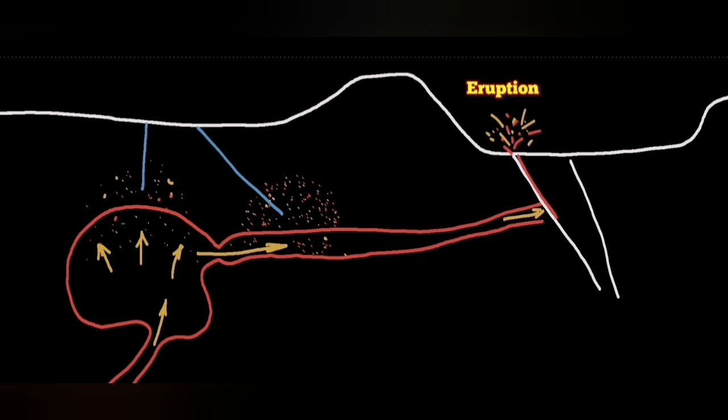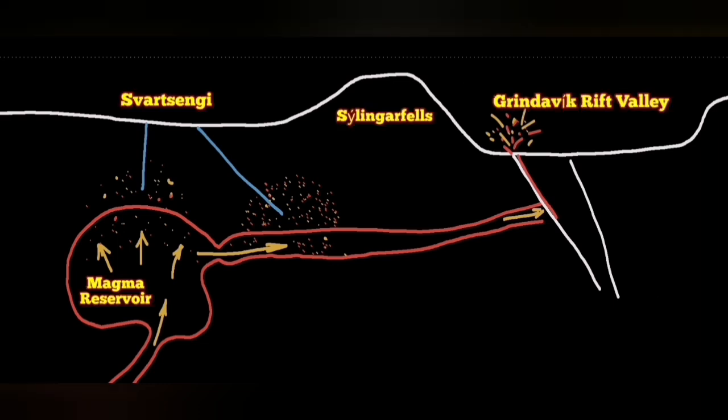When such a thing happens, in the area right above the magma reservoir, we will have a decline in pressure. That is what happened at the Svartsengi power plant recently. We had to evacuate the power plant, although there was a possibility that this was due to an error. But we could not take the risk.